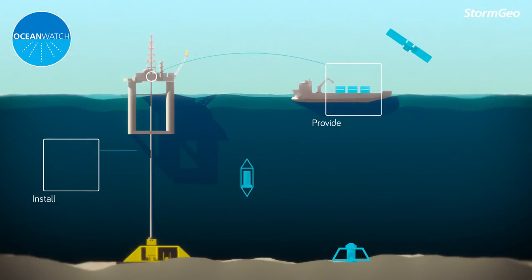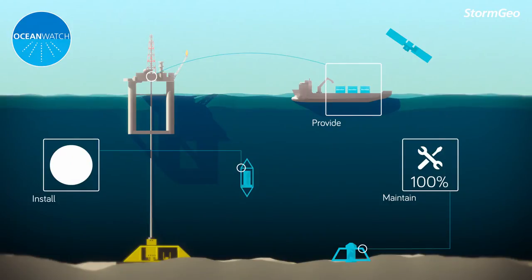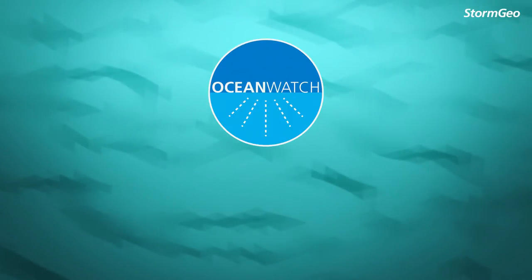Stormgeo provides, installs and maintains all sensors included in the Ocean Watch package. Ocean Watch can be customized with add-ons.